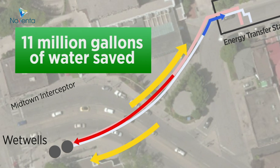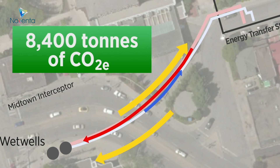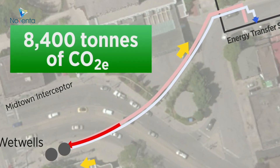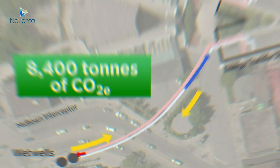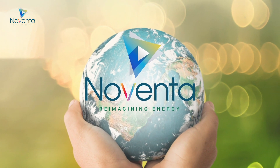And most importantly, it will remove over 8,400 tonnes of greenhouse gases from the air shed each year, proving that there is a more environmentally friendly way to heat and cool our buildings. Join us as we reimagine energy to create a greener future for all.